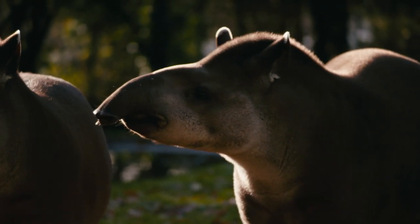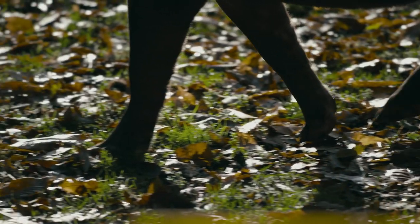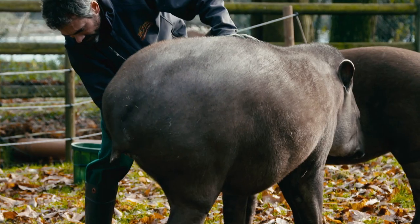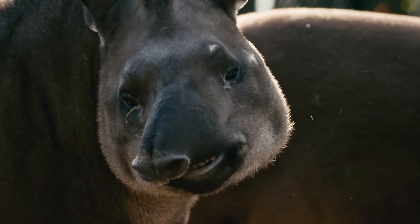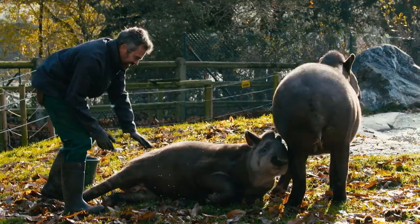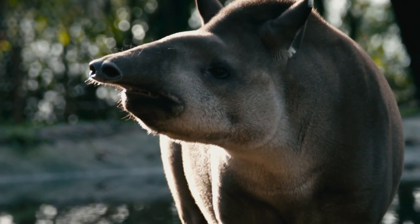Unlike lions, tapirs wouldn't necessarily be known as fearsome or even particularly elegant. But they sure know what's good for them. John, who's one of the rangers looking after them, is for once indulging them. The Brazilian tapirs here in Fota look somewhat similar to our domestic pig, but they're actually more closely related to horses, zebras and rhinos.